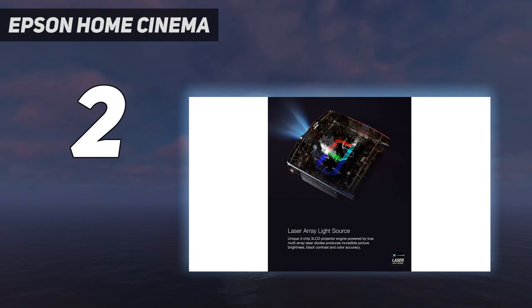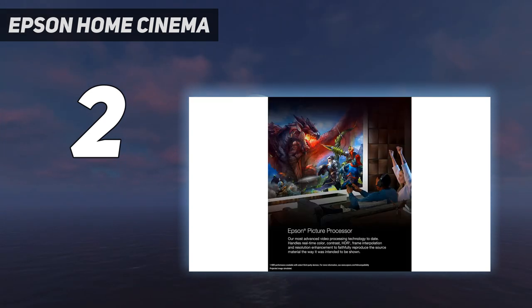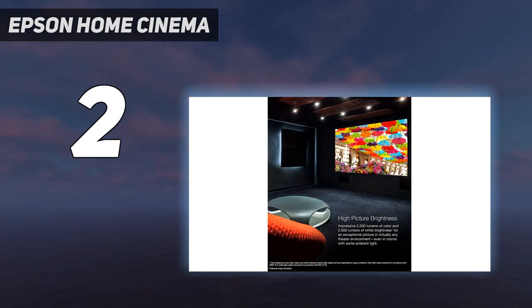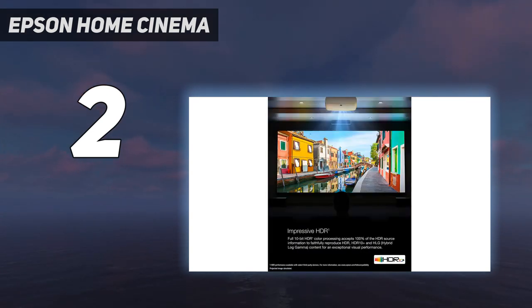4K Pro UHD: advanced pixel shifting technology works in parallel with three individual high-definition LCD chips without sacrificing picture brightness. Unique digitally controlled precision shift glass plate precisely refracts pixel light to display a 3840x2160, 8.29 million pixel image for an exceptionally sharp and clear picture.